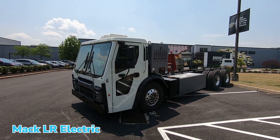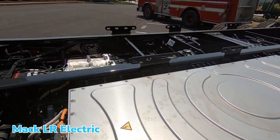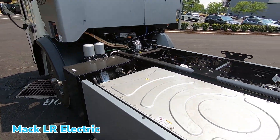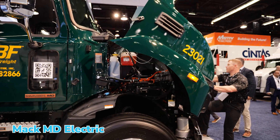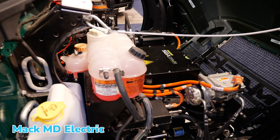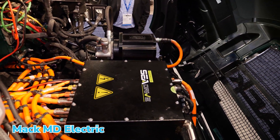We need to make sure that there's a payback to the fleets, because this is business to business — folks aren't just going to run it to say they run it. There needs to be a payback. You make tradeoffs with new technology, whether it be range, weight, or payload. We have to balance all of that with our customers to ensure we're producing something they can use, make money with, and satisfy their own customers. Nothing is off the table, and we're also looking at partnerships around the globe to help us get there.